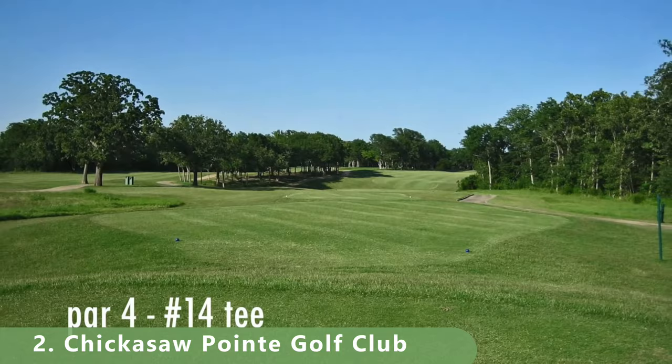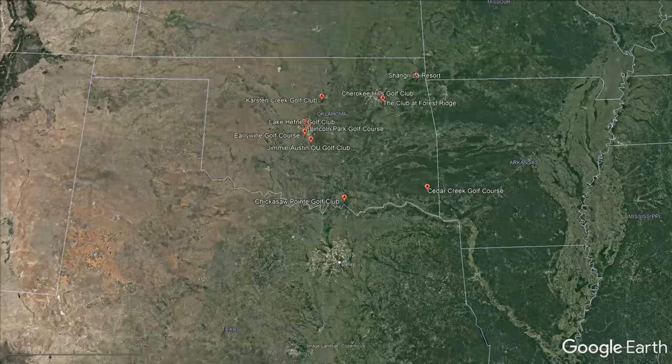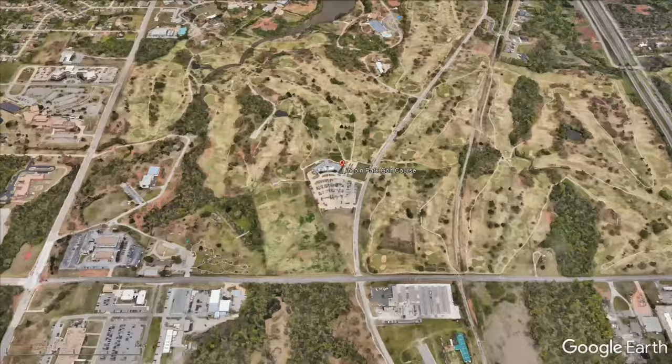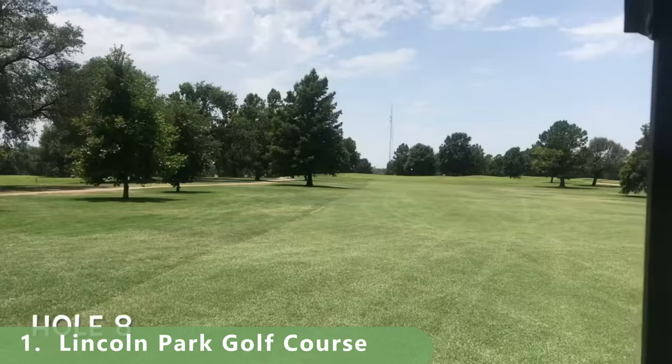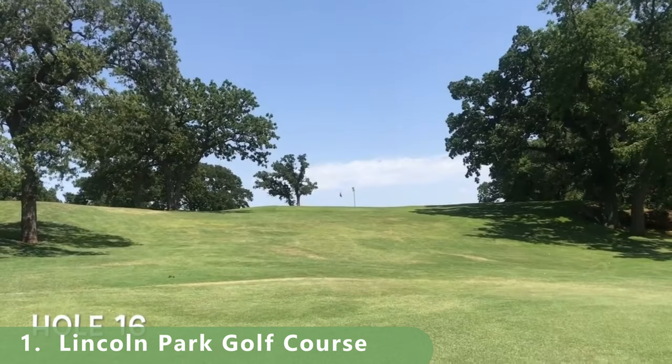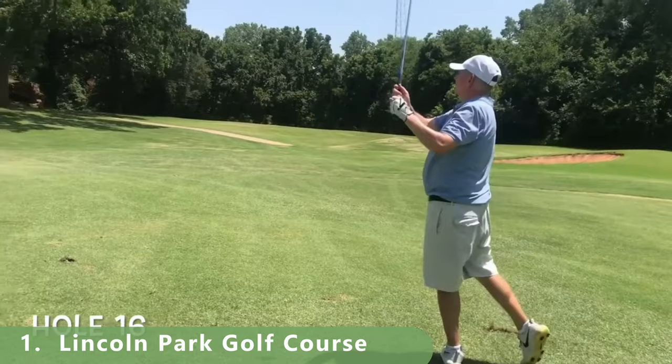For number one, this course has been ranked highly and has earned the title of golf capital throughout the state. Lincoln Park Golf Course in Oklahoma City features two impressive championship-style courses: the East Course, which will test your skills, and the West Course, which plays around 6,600 yards from the black championship tees.